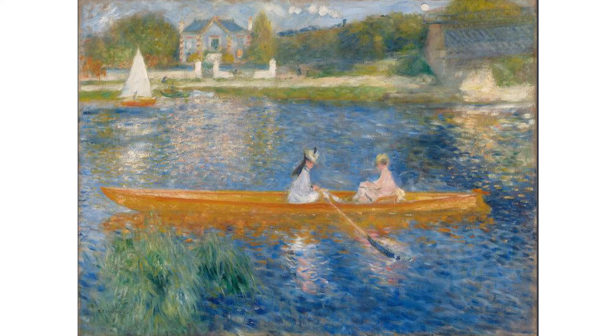It was popular for city dwellers to go boating in the countryside. Notice the steam train in the background — it shows how the countryside was easily accessible from the town.